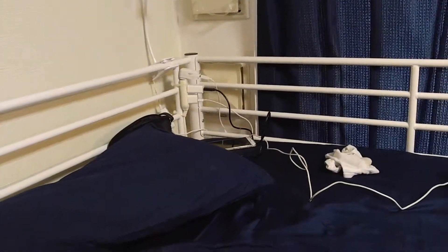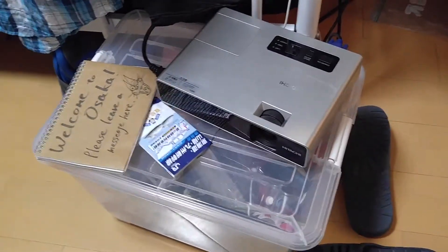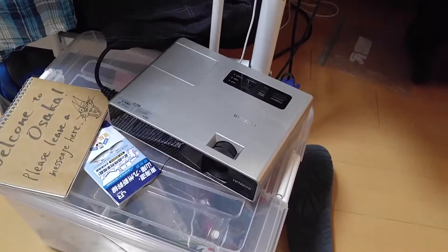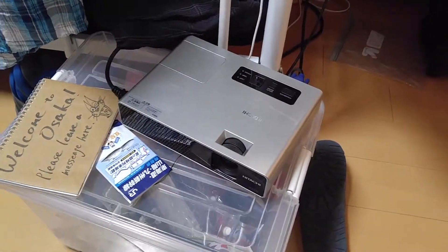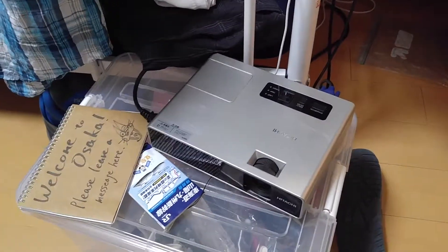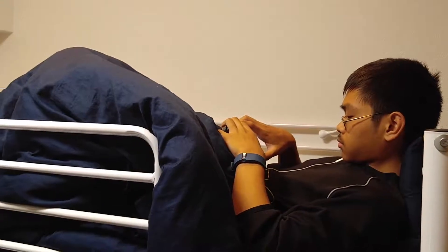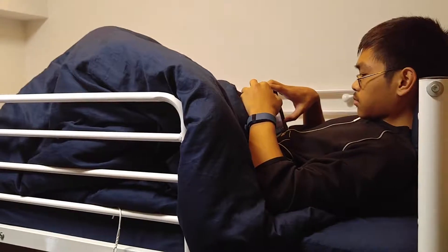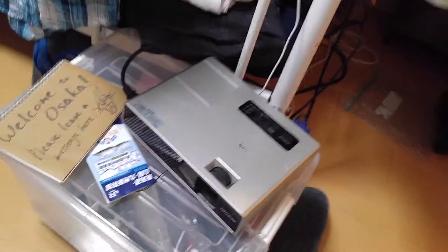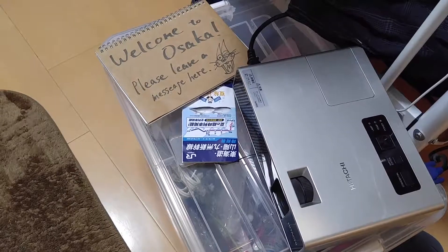Our host also provided us with a projector. This is a modern take on entertainment — you don't watch TV anymore, you watch YouTube, your videos, streaming media. My son's a basketball fan, so we had to make sure he can watch his NBA games online through this. Just hook up your device and the content can be seen on this wall right here.